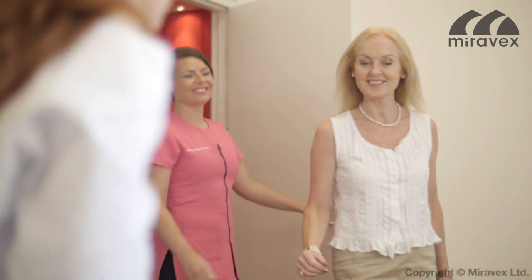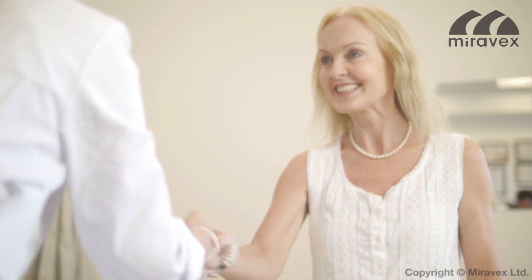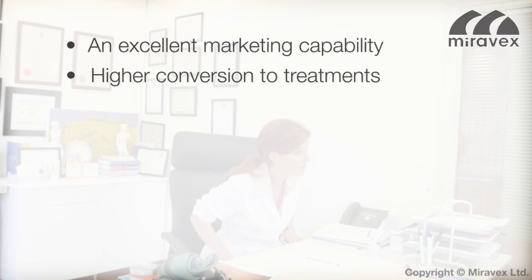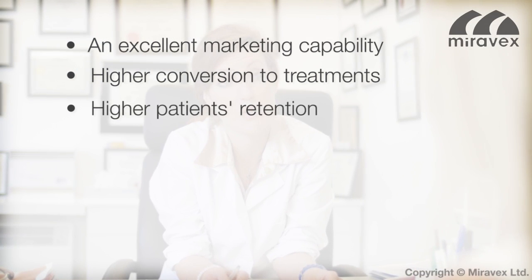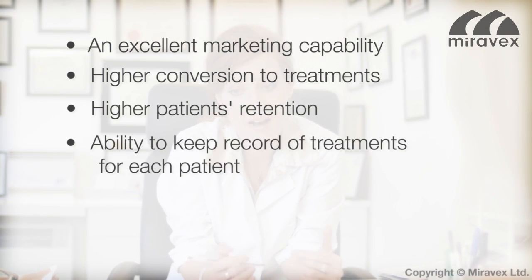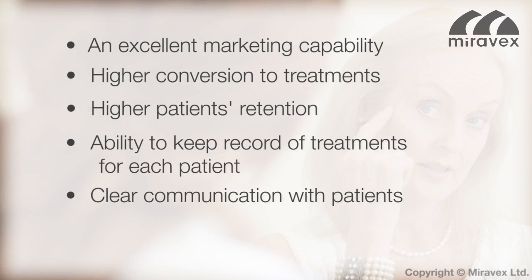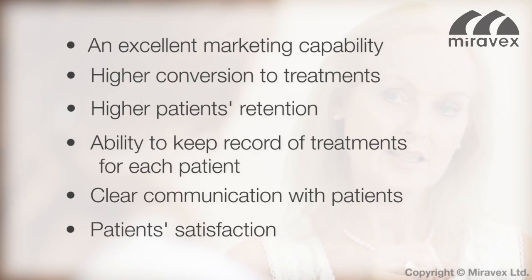Antara 3D provides many full benefits to both physicians and patients, offering an excellent marketing capability, higher conversion to treatments, higher patient retention, ability to keep records of treatments for each patient, clear communication with patients, and patient satisfaction.